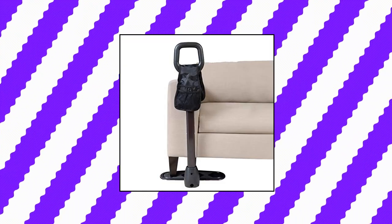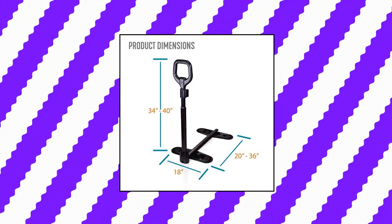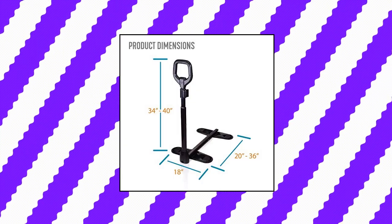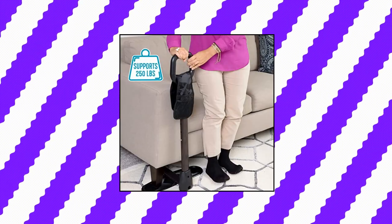Standard couch cane — prevent falls. The couch cane provides stability and balance when sitting or standing from your favorite chair, couch, or recliner. It reduces the need for caregiver assistance, preventing back pain from lifting and skin tears from pulling.